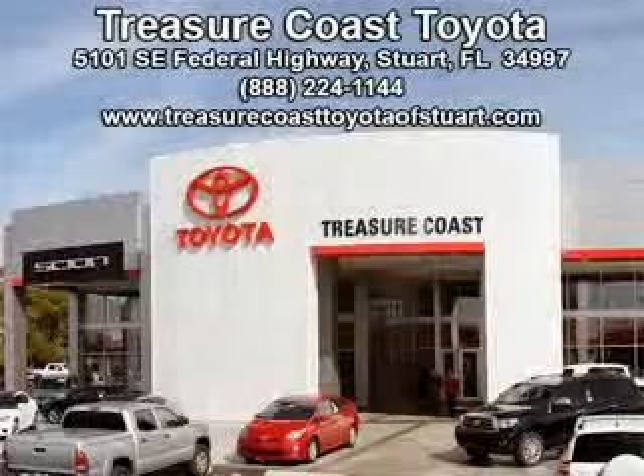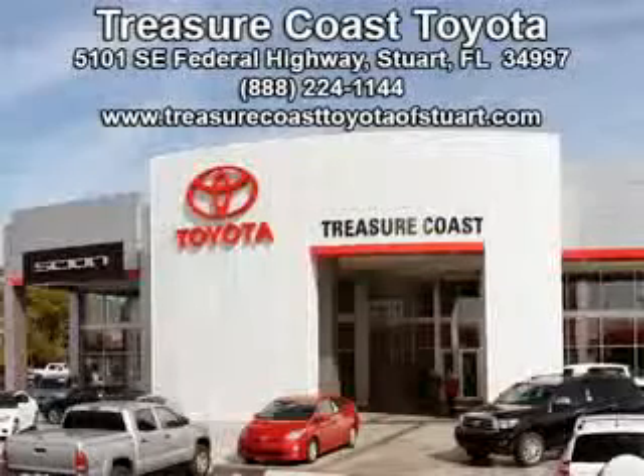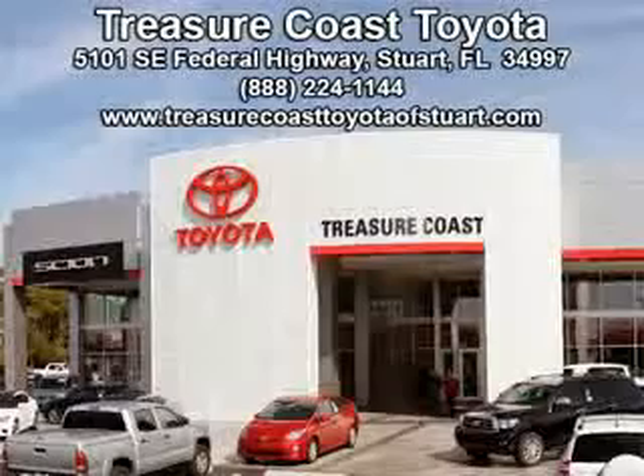Integrity is a pillar of our dealership. We don't just sell cars, we foster personal relationships. Our commitment to excellence is the reason 93% of our customers have said they would recommend us to their friends and family. Experience the difference at the Family Store, Treasure Coast Toyota.